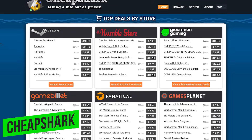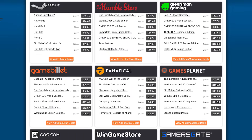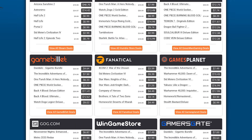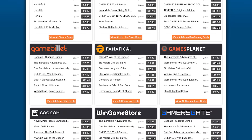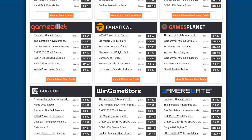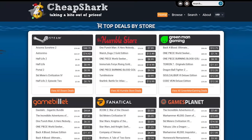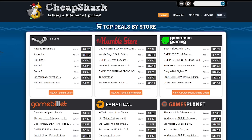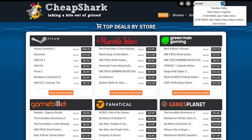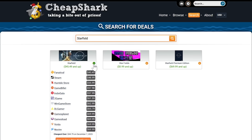Number 7: CheapShark. In the past, we've featured the site Is There Any Deal for finding great deals on PC games. CheapShark is another excellent site for finding deals on video games for PC. They feature the top deals by all the main players, including Steam, Amazon, Gamersgate, Greenman Gaming, GameStop, and others. If you want to compare prices for a particular game to find the best deal, just do a search for that game at the top of their homepage. I'll search for Starfield — looks like the best prices are on Fanatical and Steam, with a savings of around 20 to 25 bucks.